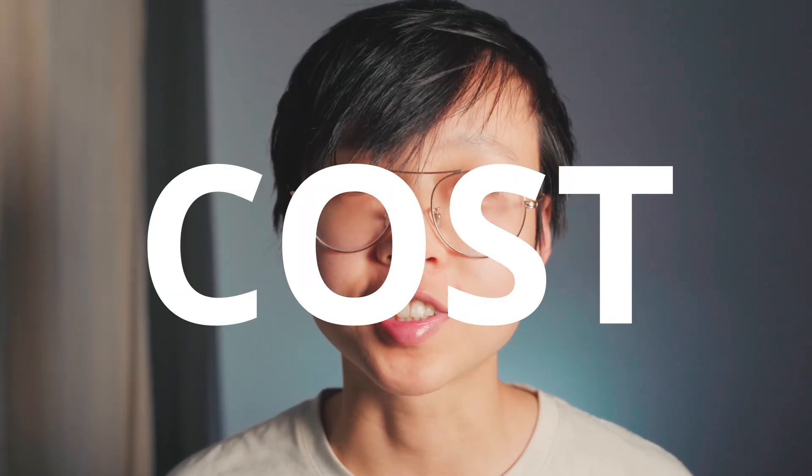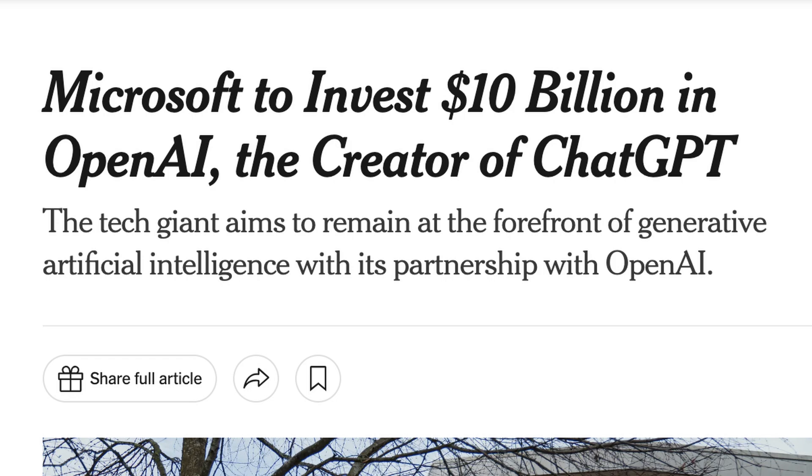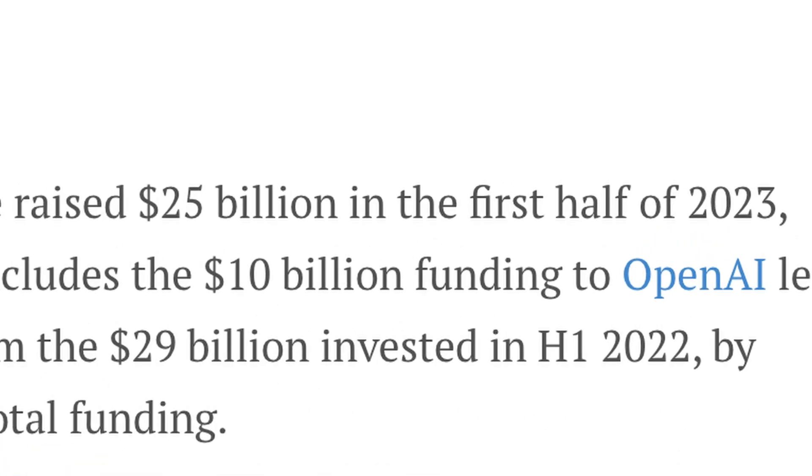Let's talk about the cost of AI, literally. Microsoft threw another $10 billion at OpenAI earlier this year. In fact, AI startups racked in $25 billion in funding the first half of this year. There's no doubt the AI industry is booming.